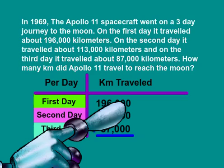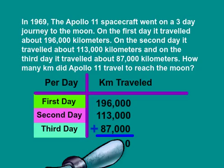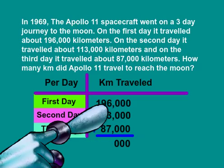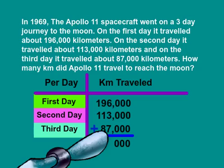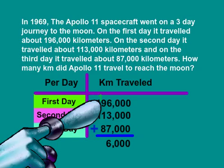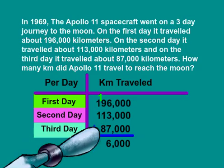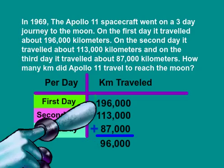Now we can add up our numbers. Zero plus any number of zeros is still zero, so that means we have zeros all the way across. Six plus three is nine. Nine plus seven is 16, so we will leave a six and carry the one. One plus nine is ten. Ten plus one is 11. Eleven plus eight is 19, so we will leave the nine and carry the one.